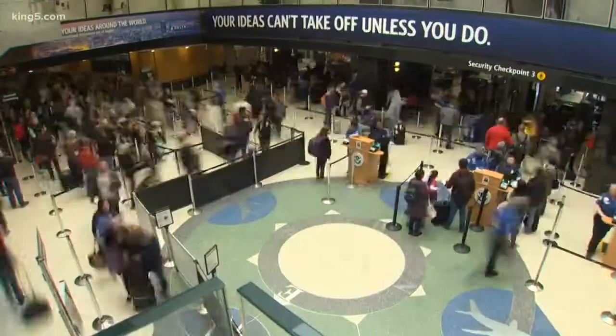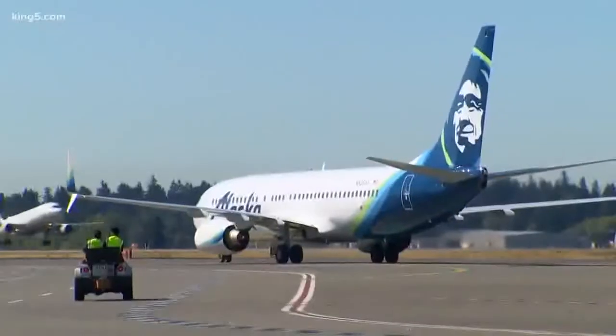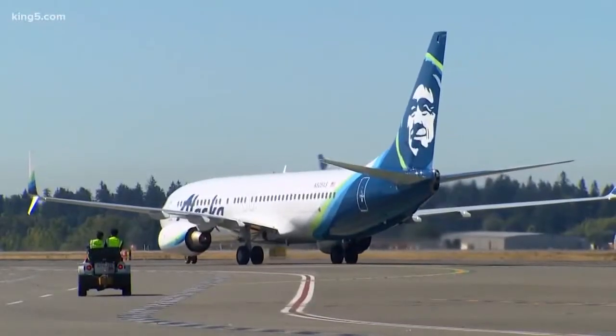At SeaTac, they're calling a new screening technology both faster and more secure. King 5's Glenn Farley tonight shows you how your next trip through the line promises to be different. It's another busy morning at what had until recently been the fastest growing airport in the country, SeaTac, which is still growing by the way.